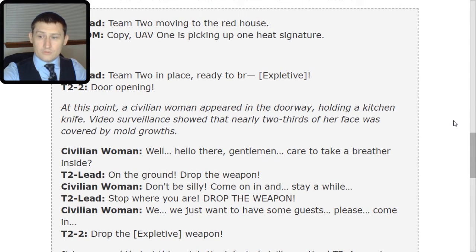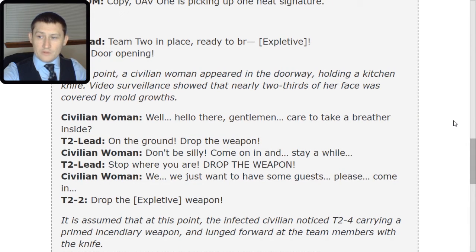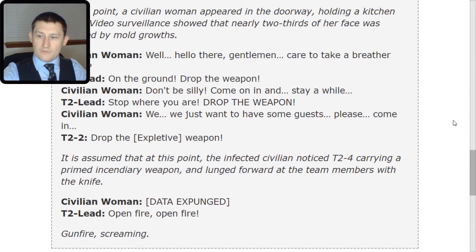T2-2: 'Drop the [expletive] weapon.' It is assumed that at this point, the infected civilian noticed T2-4 carrying a primed incendiary weapon and lunged forward at the team members with the knife. Civilian woman: [Data expunged]. Lead: 'Open fire. Open fire. Fire.' [Screaming].